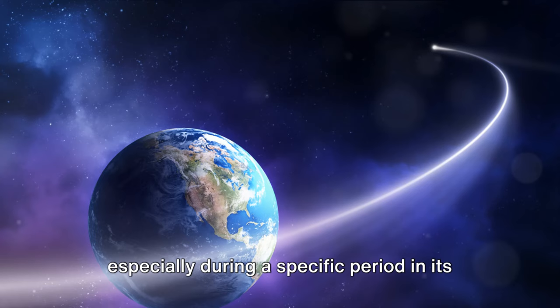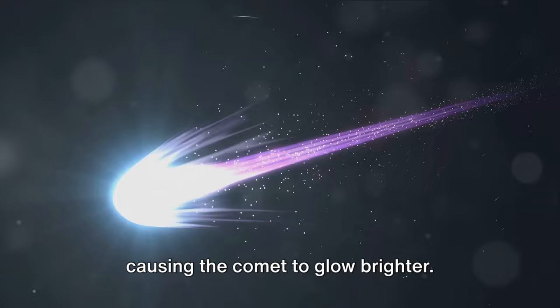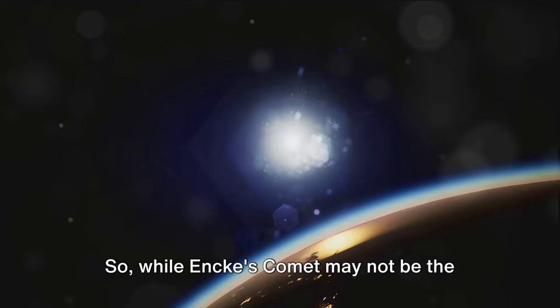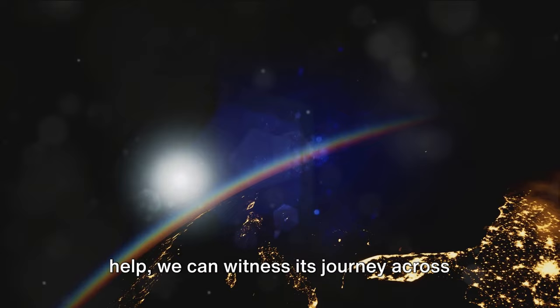This period, known as perihelion, is when Encke's Comet makes its closest approach to the sun. During perihelion, the comet's ices evaporate under the heat of the sun, causing the comet to glow brighter. This increased brightness, coupled with the magnification provided by a telescope, makes it possible for us to observe Encke's Comet from Earth. So while Encke's Comet may not be the brightest star in our sky, with a little help, we can witness its journey across the cosmos.